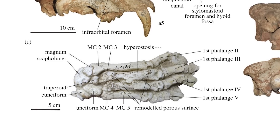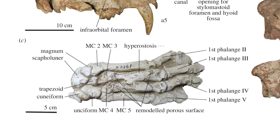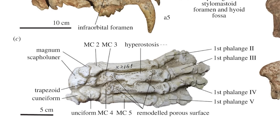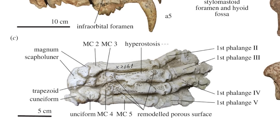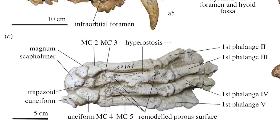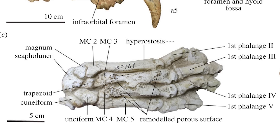More evidence for social behaviour in these cats comes from the description of a forelimb attributed to the Amphemachirodus genus, but not specifically to the same species, which shows a healed injury that would have severely impacted the individual's ability to hunt. And yet it clearly survived for a while after sustaining it, suggesting that it may have been looked after by others.